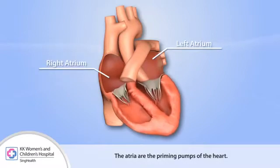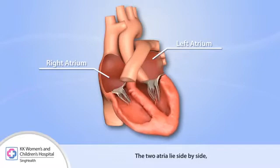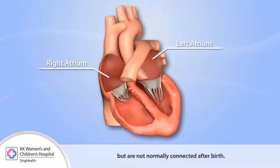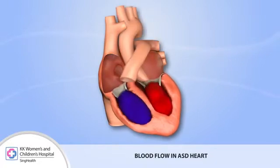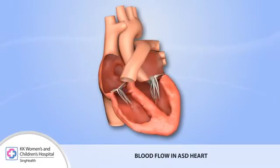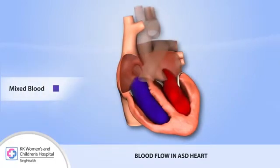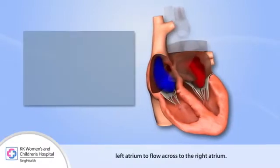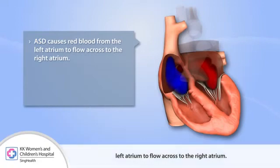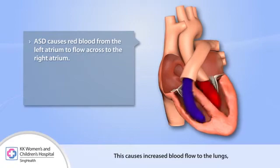The atria are the priming pumps of the heart. The two atria lie side by side but are not normally connected after birth. An ASD causes blood from the left atrium to flow across to the right atrium.